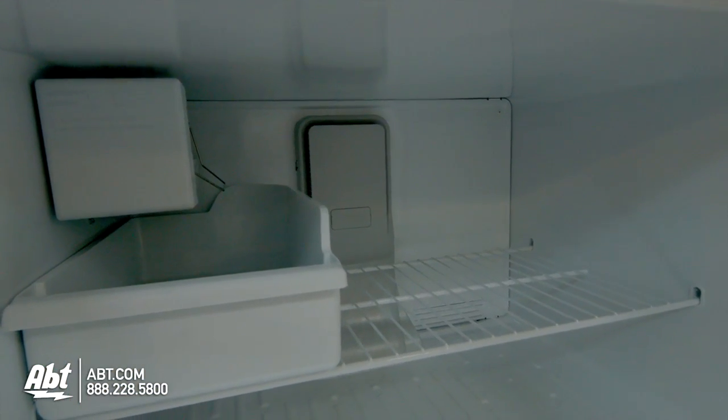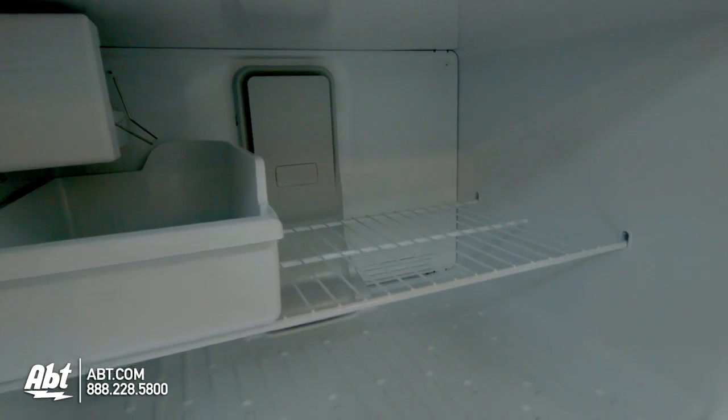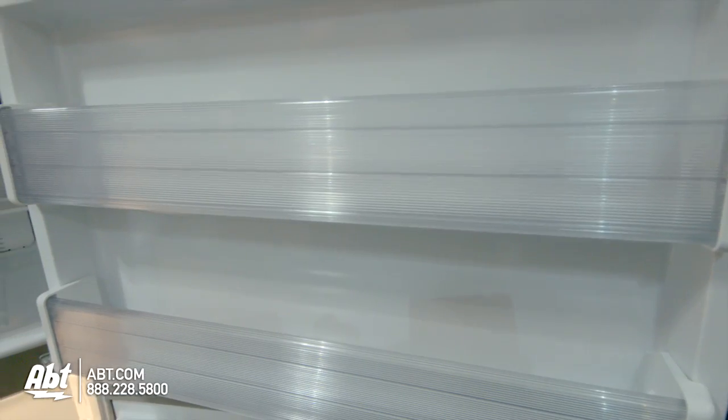In the freezer is the ice maker, ice storage bin, one fixed wire shelf, and two fixed shelves on the door. For more information visit www.fema.org.